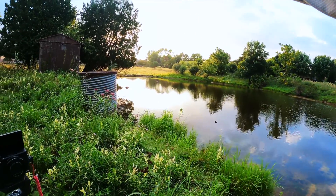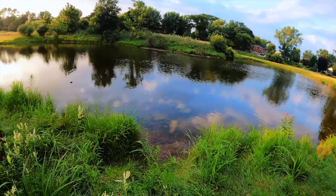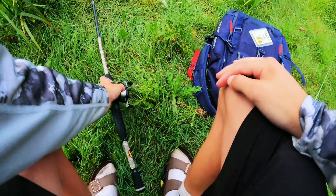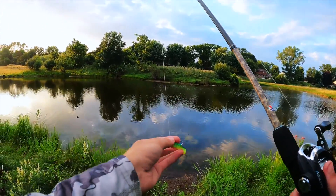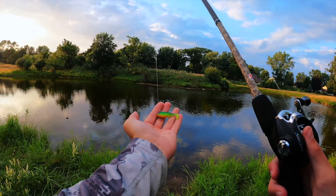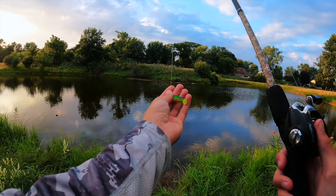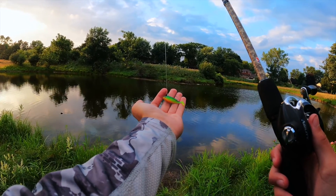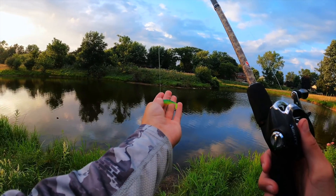The sun is actually starting to poke out a lot now, so this might kind of hurt the fishing conditions, but we're still going to give it a try. What we're throwing around is just one of these little tiny micro swimbaits — see if we can't get some big bluegill, some big bass. We'll give it a few throws and see if we can't catch something.